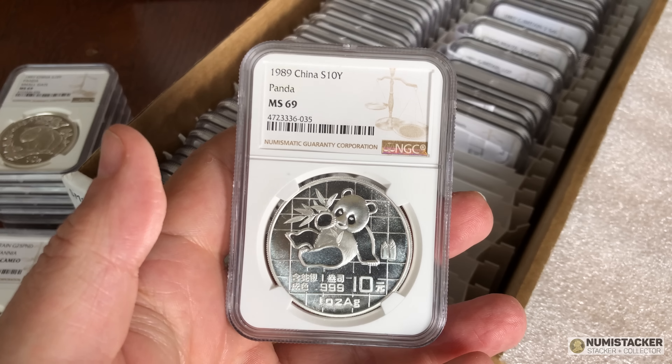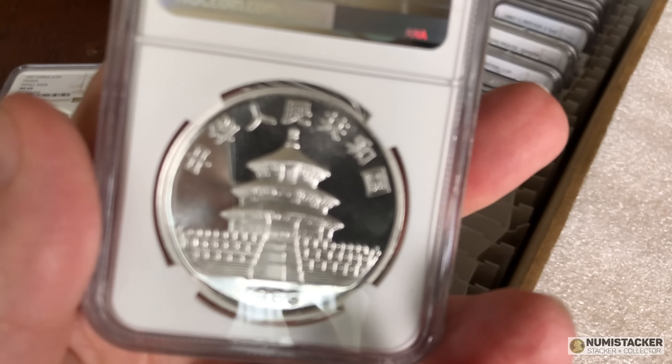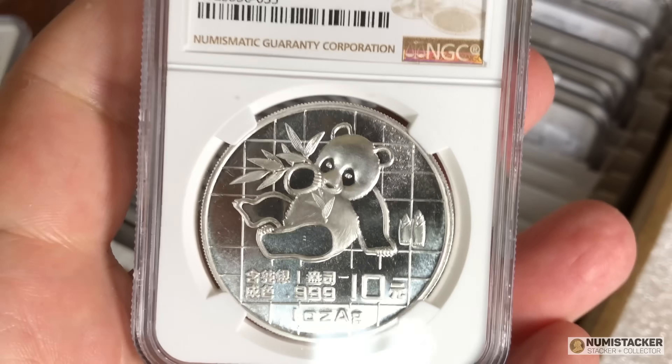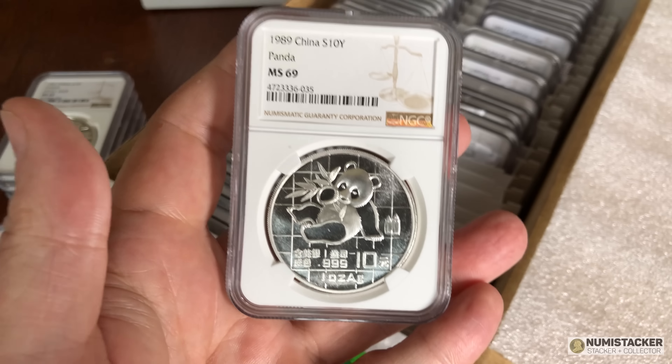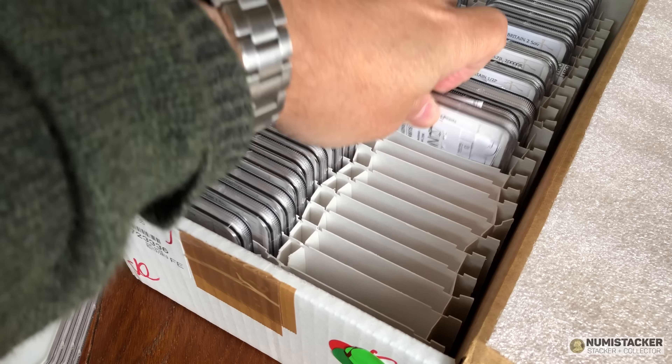You always recognize the 1989 one immediately — it's so distinctive with the crisscross pattern. I've got a proof one of these in my collection, but I have sold quite a few of the silver pandas I had because I wanted to focus on other things.